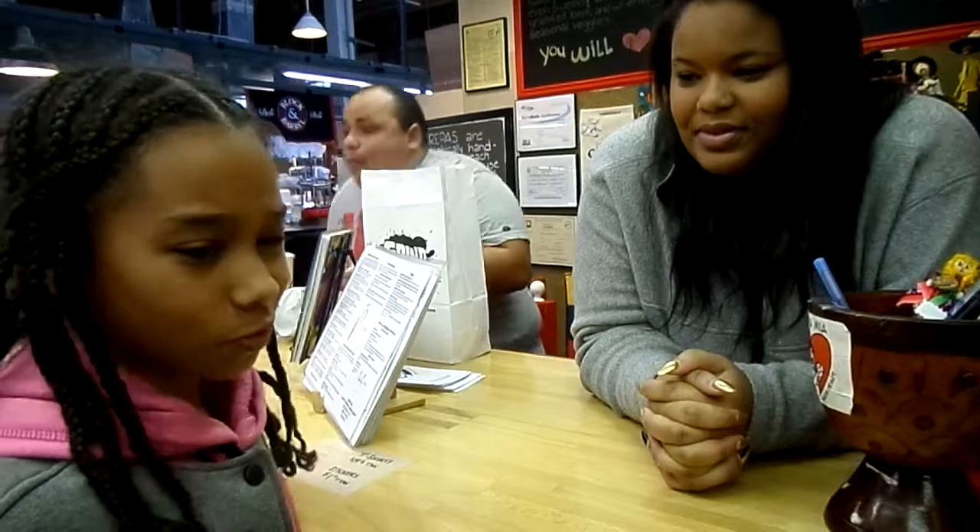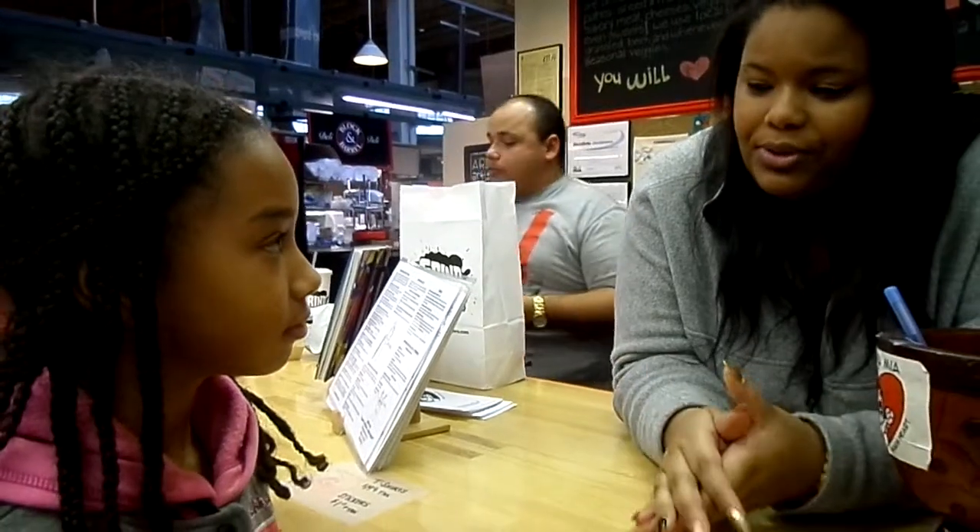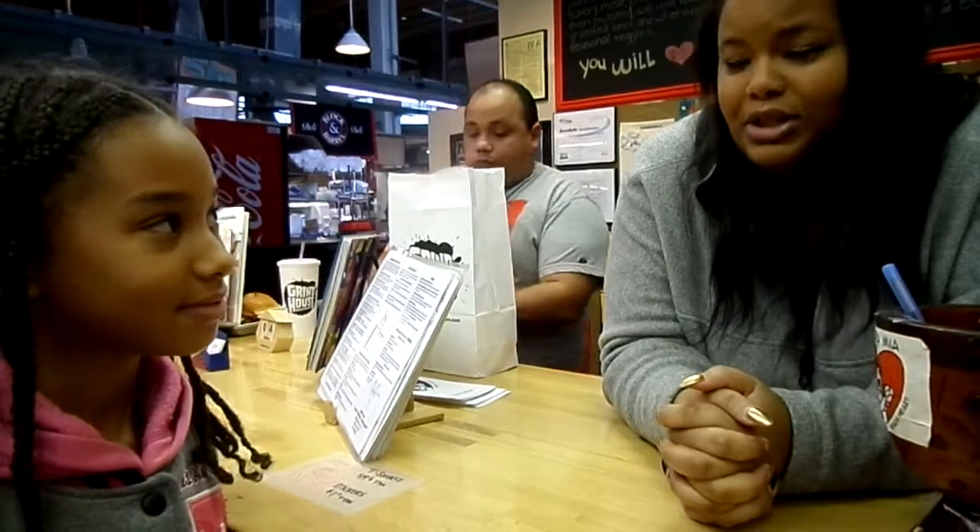So what kind of food do you guys make here? We make Venezuelan food. It's called an arepa, and what it is is a cornmeal grilled patty. We cut it in half and we stuff it with fresh meats and veggies and cheeses, and it's really good.